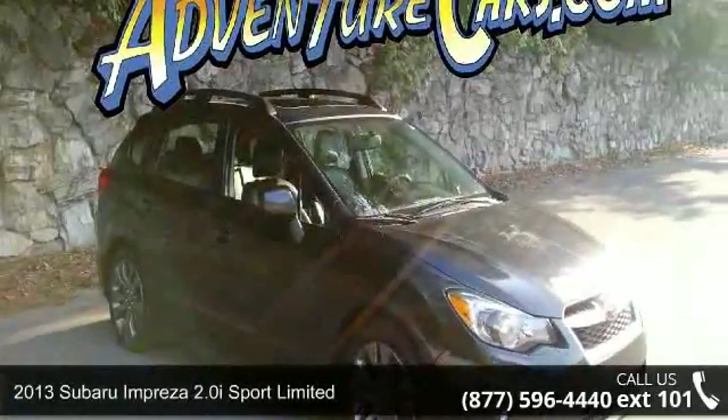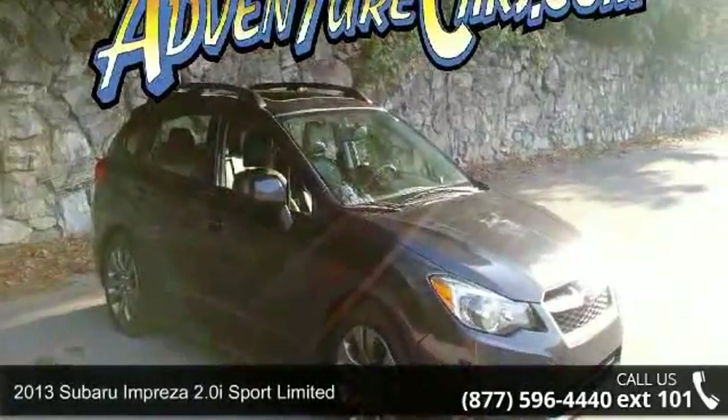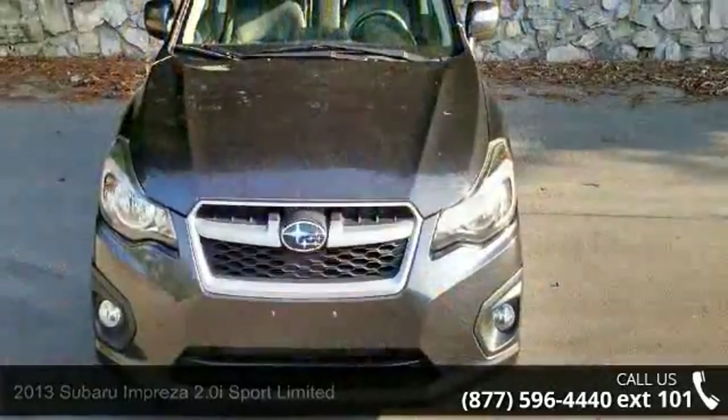Step into the 2013 Subaru Impreza. If you are looking for a first-rate auto, this one could be yours today.